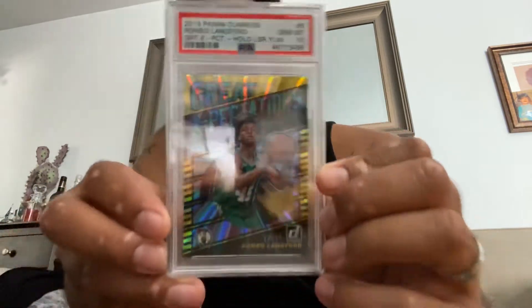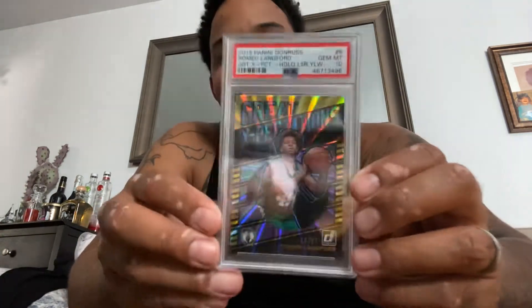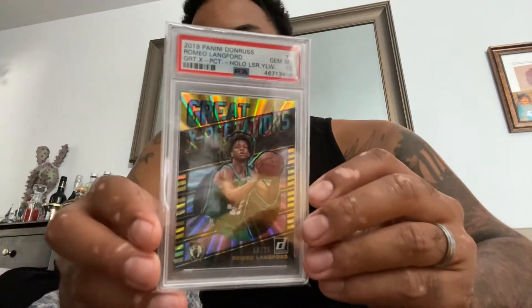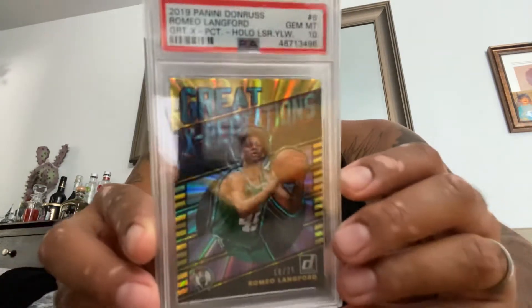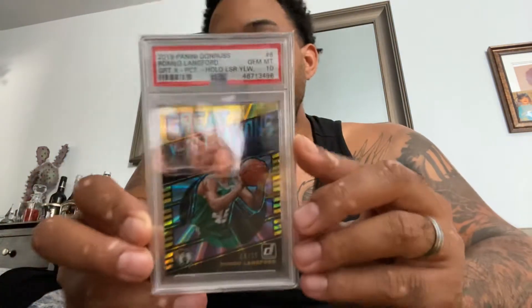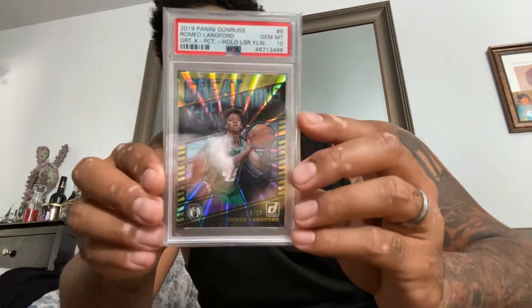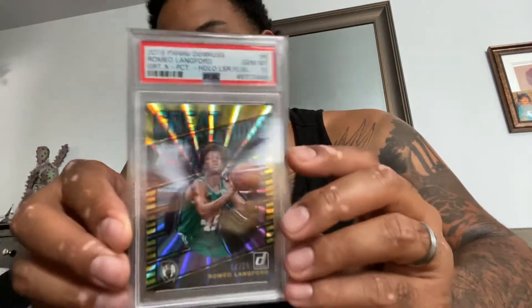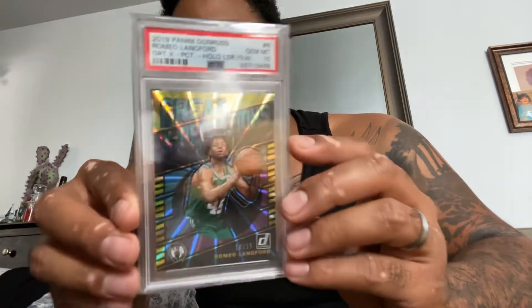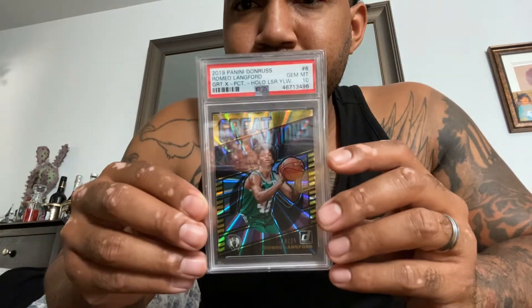When I bought this, Mrs. Reppa was like no more buying cards. She's right here — no more buying cards, take a break. This is my last purchase on eBay. But it's a gold — what's that say — Expectations, 16 out of 25, Romeo Langford, Donruss, PSA 10. It's a beautiful card. Hopefully Romeo Langford becomes like a really big rookie because this card would definitely go up in value. These are from my personal collection, for my PC.